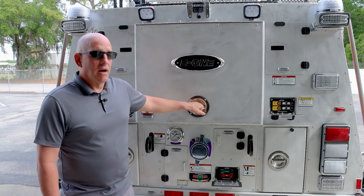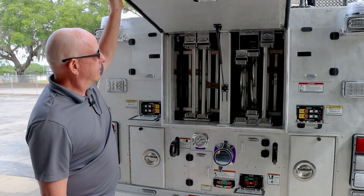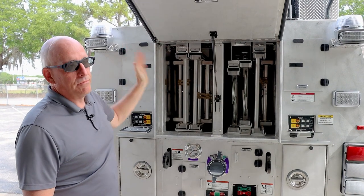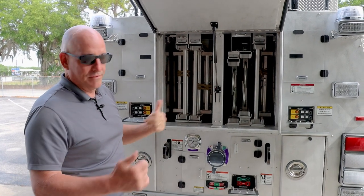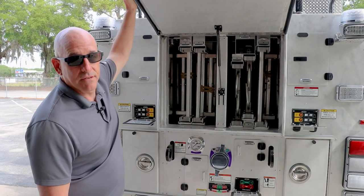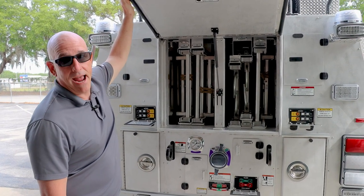The ladder storage door — the guys requested to have it be a flip-up door and they love it. Once they saw it opening, the tower we have now has two doors that open and they get in the way, both taking ladders out and putting ladders back in. This design is what they asked for and E1 delivered on it. They're very happy with it.